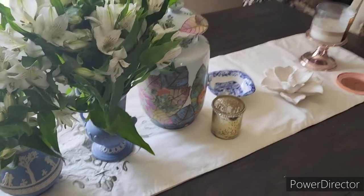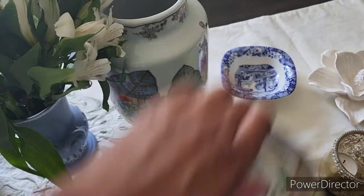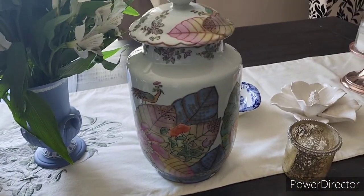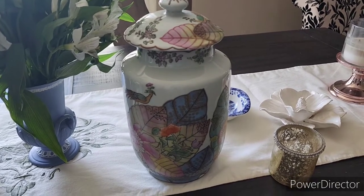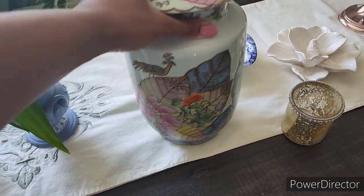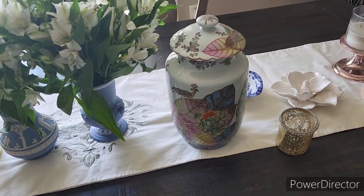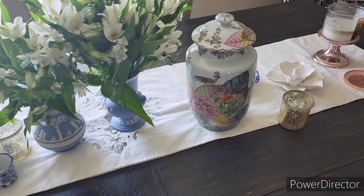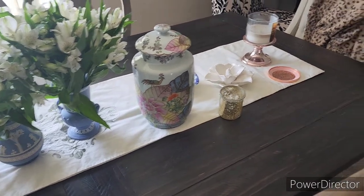I just got this beautiful tobacco leaf ginger jar from Pender and Peony — it's an antique Instagram account run by a lovely woman named Catherine. I love her items that she posts every Thursday. I love this piece, I love the colors, it's something different. I purchased her Grand Millennial antique guide, which has been wonderful. It's downloaded on my phone as a PDF, so I take it with me on my antique adventures.